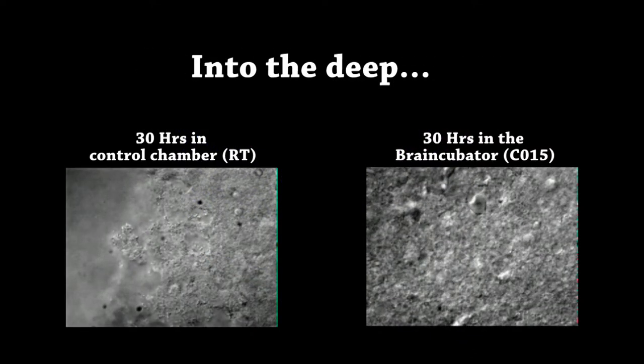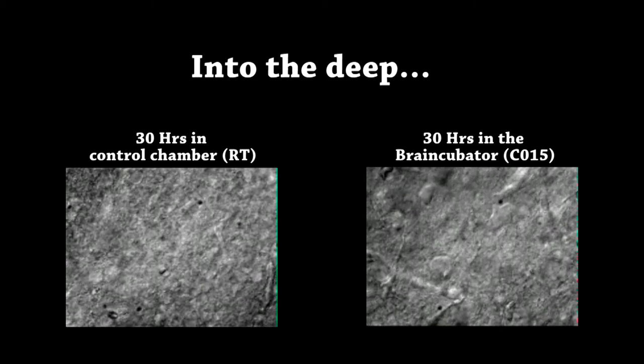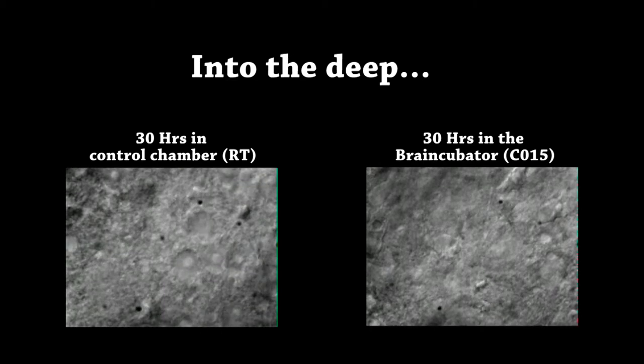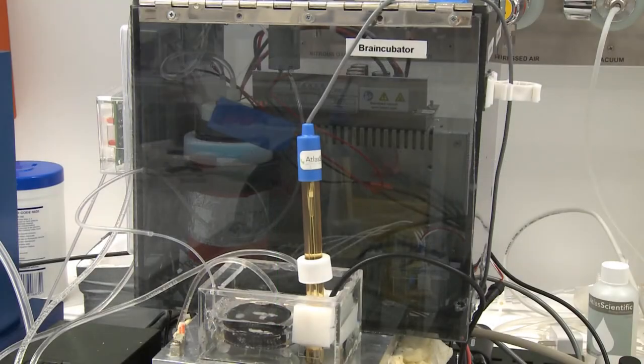We are currently looking for funding to build a commercial Brain Keeper that will have additional capabilities of remotely controlling the external environment of brain slices and possibly extending the lifespan of brain slices even further. The Brain Keeper will be an essential device in every neuroscience lab.